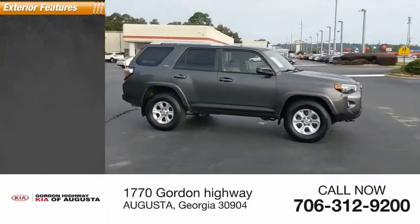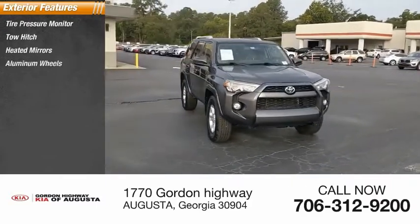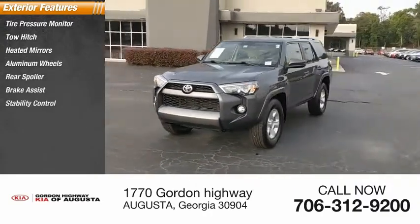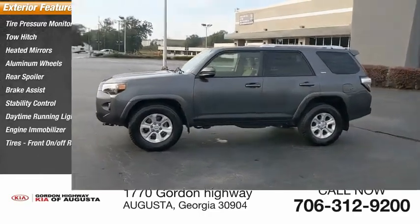Here are some of this vehicle's great options: tire pressure monitor, tow hitch, heated mirrors, aluminum wheels, rear spoiler, brake assist, stability control, daytime running lights, engine immobilizer, and front on/off-road tires.